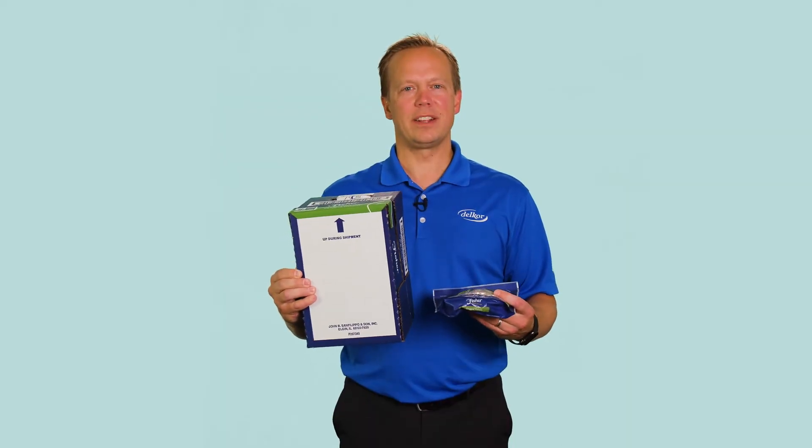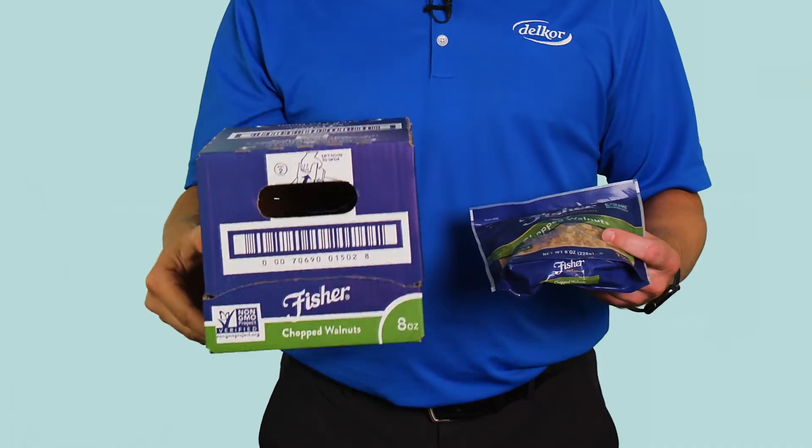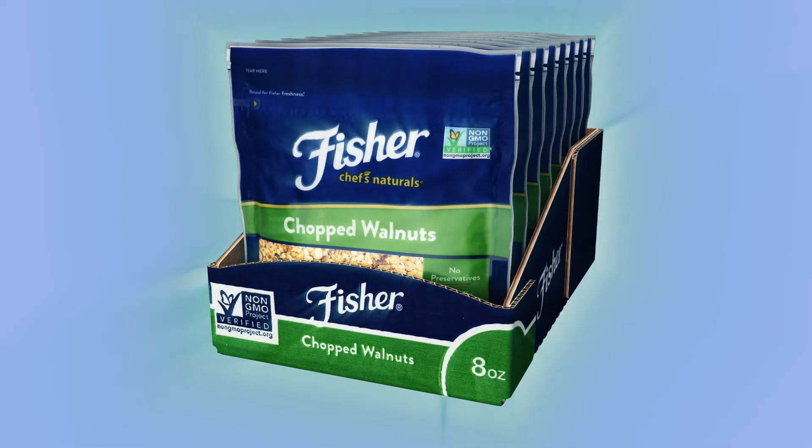When it arrives at the retailer, the case is turned upright, the hood is removed, and it's placed on shelf for perfect presentation.